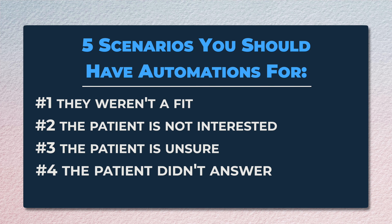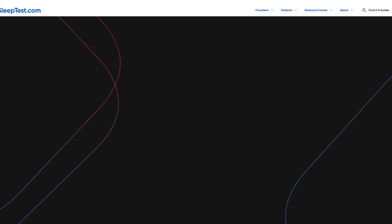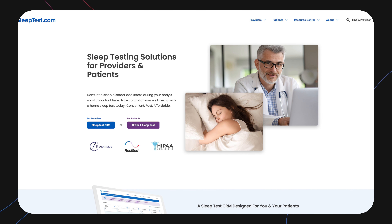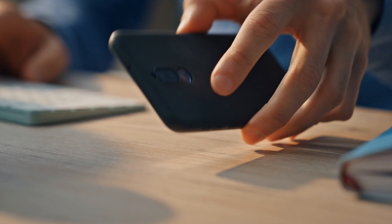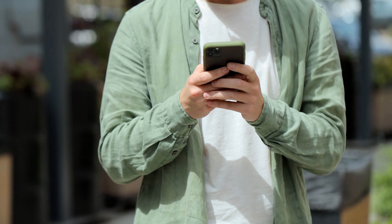The last scenario is the good one — they're willing to move forward, they want to get tested or do a consultation with the doctor. What your system should do next is send them a follow-up email telling them the immediate next steps to proceed with treatment. Many times that's some sort of email from sleeptest.com or your EMR to fill out their patient files — just to tell them what's going to come next, because usually it's something they specifically need to look for in order to take the next step.